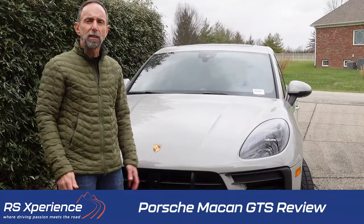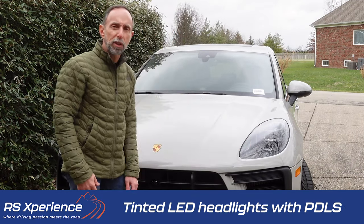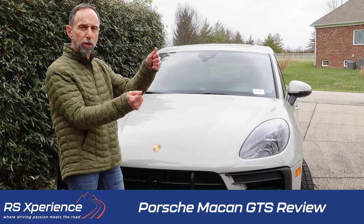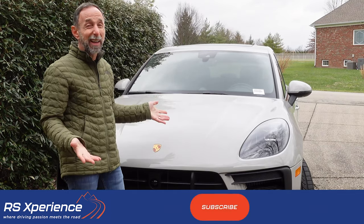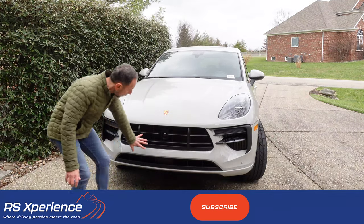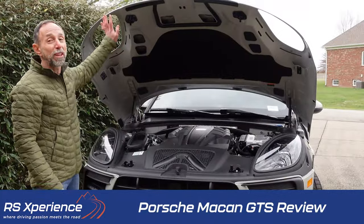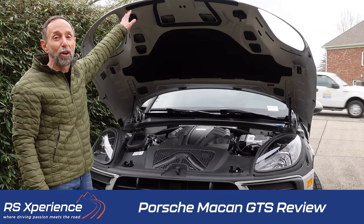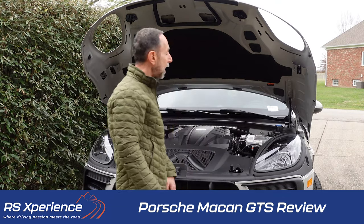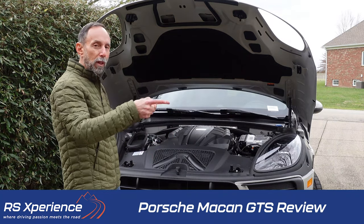The Macan GTS comes standard with tinted, darkened LED headlights with Porsche Dynamic Lighting System — PDLS — which means as you turn the steering wheel, the headlights turn, which is nice going around curves. There's also a more aggressive bumper setup allowing more airflow into the engine. What's really neat is this clamshell hood with cutouts for the headlights, making for a really seamless look when you close it. You don't have the typical lines coming down the hood — they run more along the side of the vehicle.